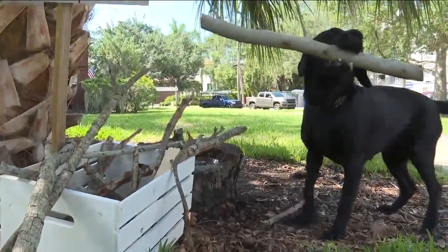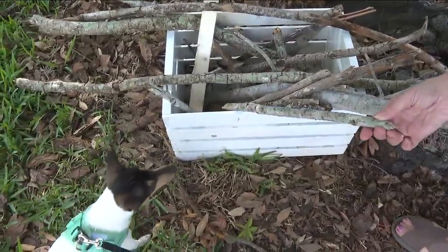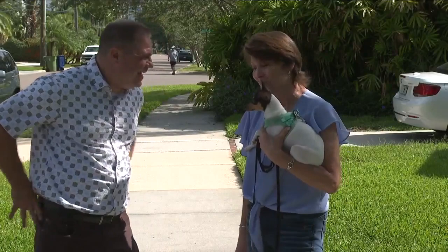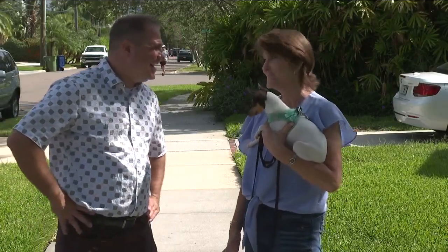Some pups are quick to make a selection while others take their time browsing. 'She's still young, so she's still learning how to read.' She couldn't read it, wasn't quite sure what it was, but she loves sticks.